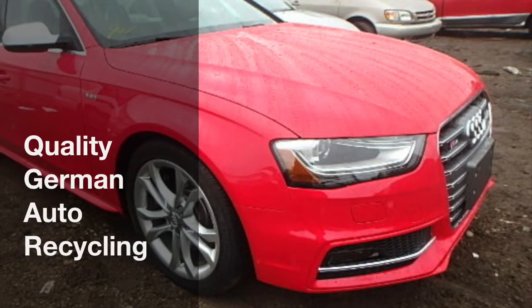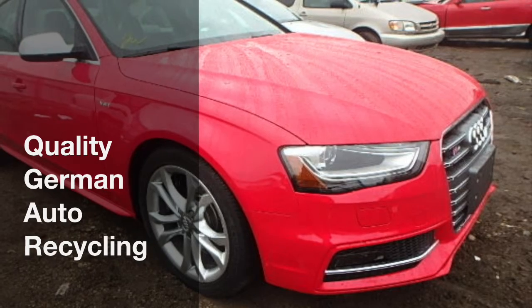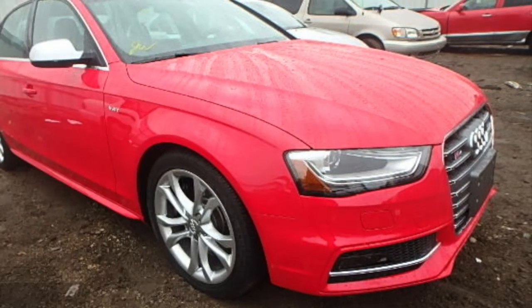Welcome to Quality German Auto Recycling. You are looking at a beautiful red 2014 Audi S4 Quattro.